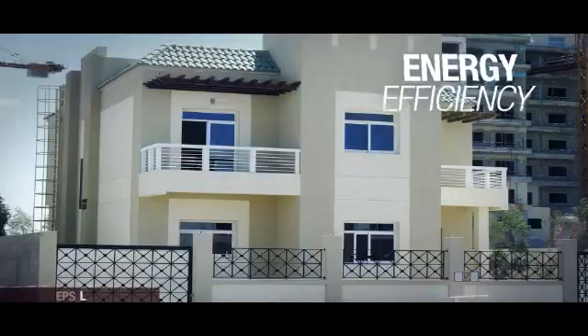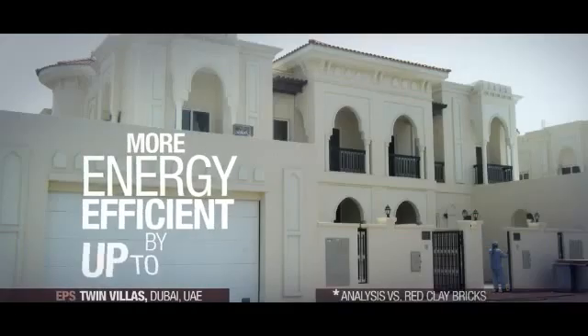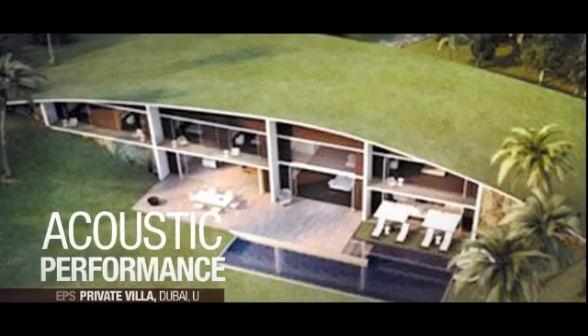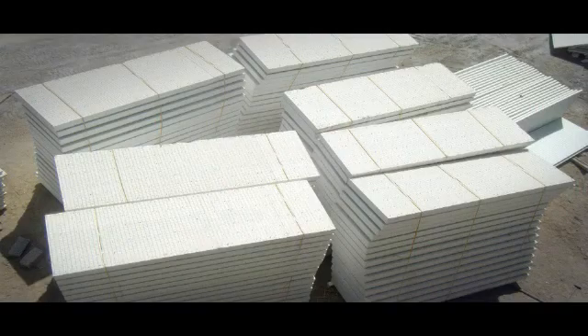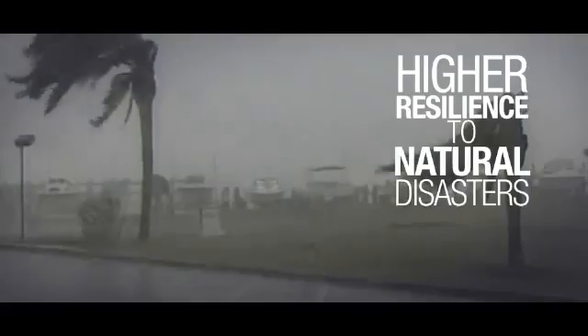For final users: energy efficiency — the EPS core enables the building to be more energy efficient by up to 42%, generating important savings in cooling and heating during the building's functional life. Acoustic performance — up to 30% better acoustic performance than brick buildings, with EPS isolating up to 45 decibels. Higher resilience to natural disasters — it is more resilient to floods, earthquakes and hurricanes.